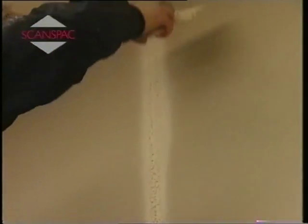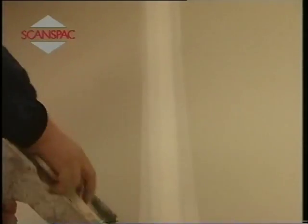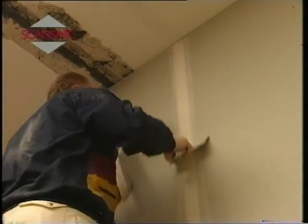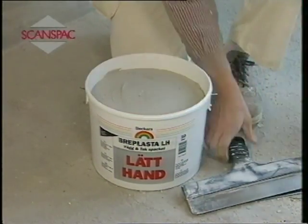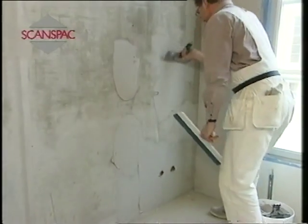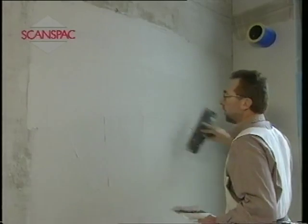Bray Plaster LH is used on most indoor surfaces. The product is characterized by its good filling capability and excellent workability. The material is applied using different types of spatulas and trowels. Its consistency and long workable time make it easy to handle. When the filler has dried, the wall is smoothed off using a steel spatula or an abrasive block. The white product Bray Plaster LF is particularly suitable for fine surfacing. Water is all that is needed to clean tools and equipment.